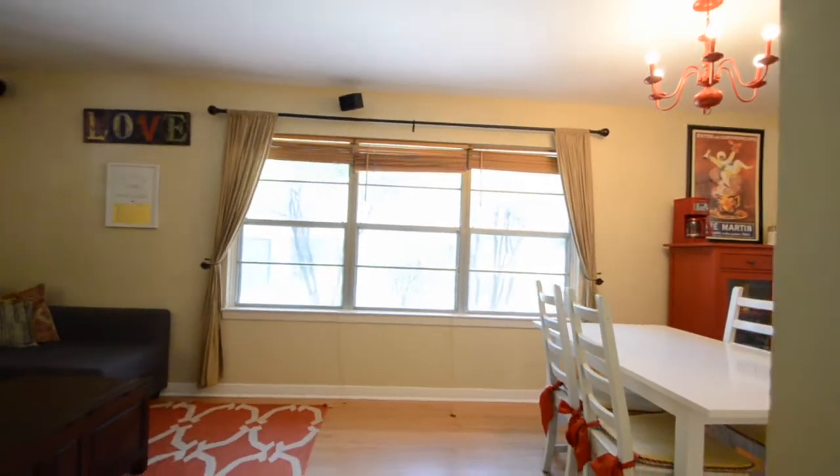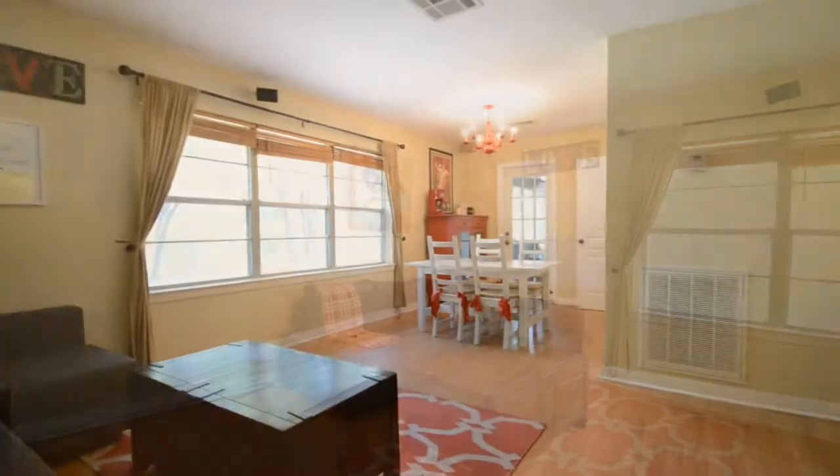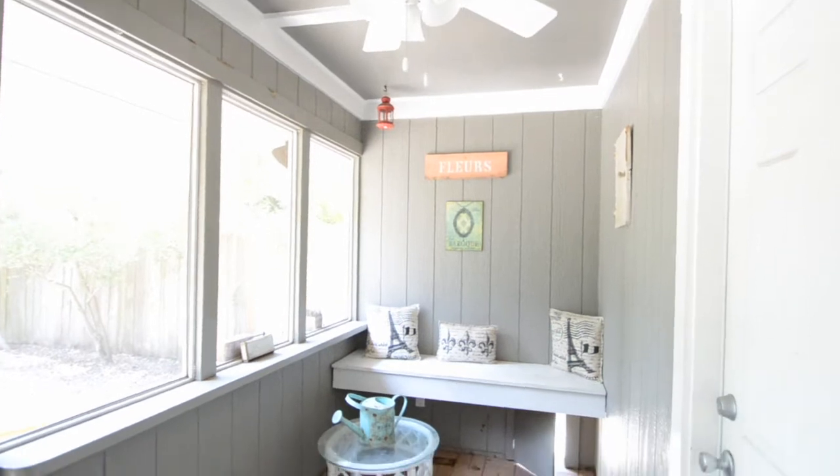Near both the Heights and the Galleria, come see this beautiful property and call it home. For more information about this home, contact the listing agent. Thank you for visiting and enjoy the rest of the tour.